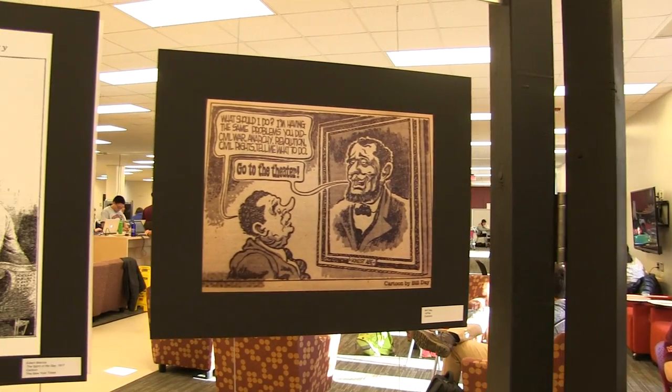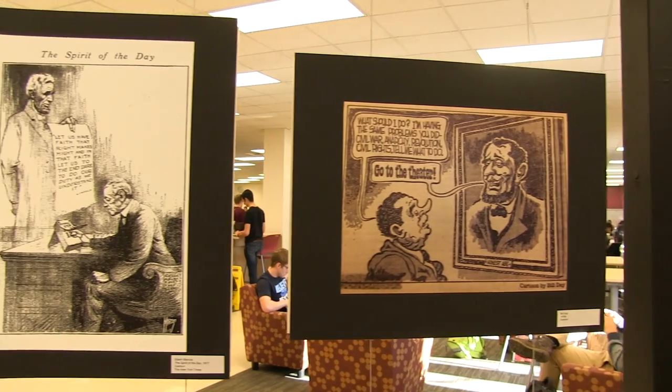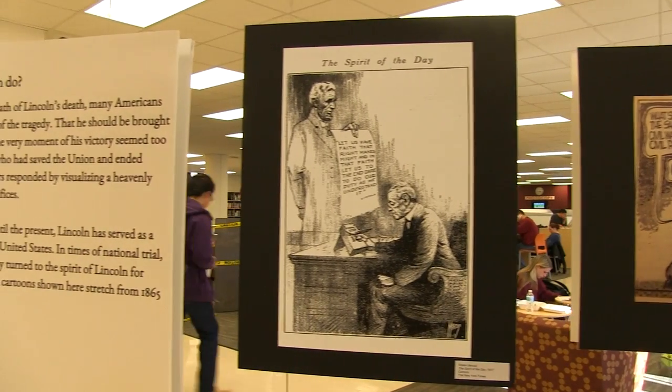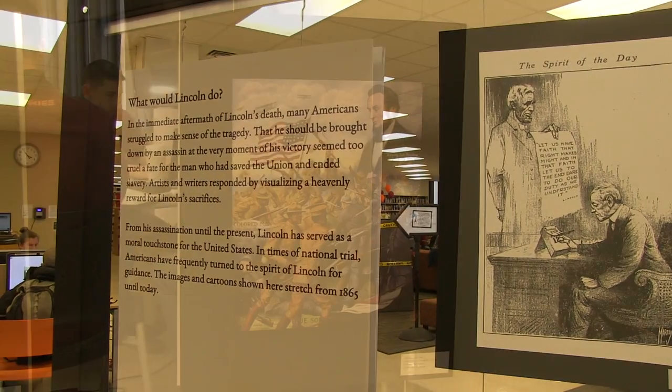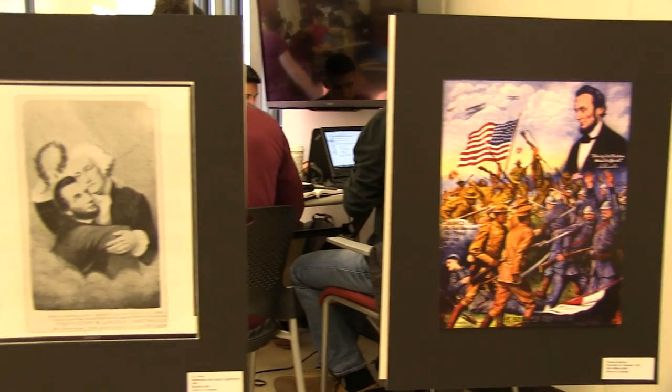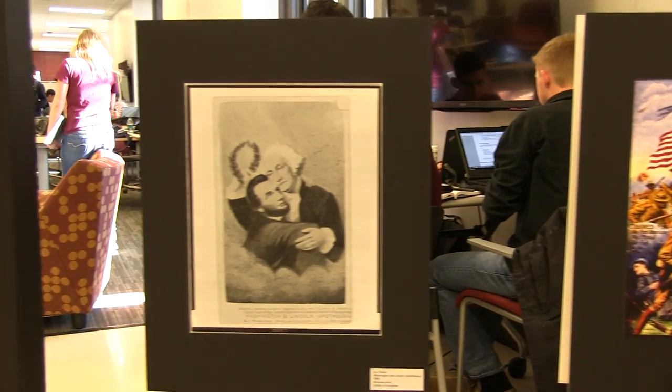What Lincoln's deathbed room looks like — so there are a lot of illustrations from this time period that kind of do the type of reporting that's so important for us today. With the Virginia Center for Civil War Studies, we were looking for the best place to do an exhibit that would reach the greatest number of people.